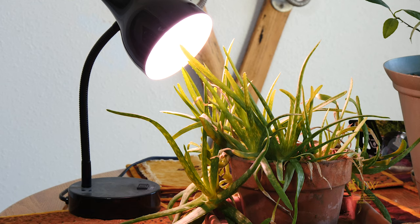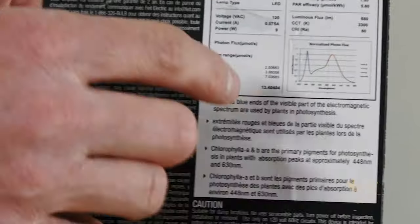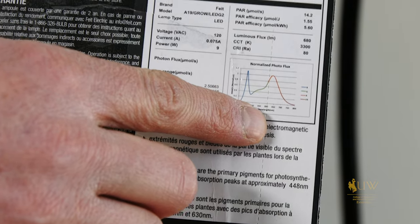LED lights obviously come in a wide array of shapes and sizes. They can also be purchased in different light spectrums depending on what your goals are. For us today, we've selected an LED light that has a full range throughout the color spectrum.